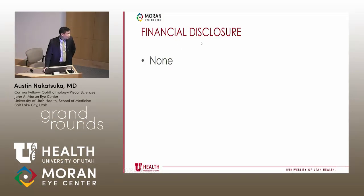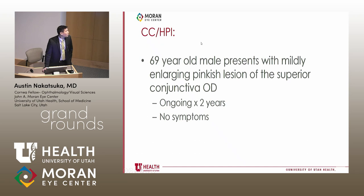I have no financial disclosures. This is a presentation of a case: a 69-year-old male who presents with a mildly enlarging pinkish lesion of the superior conjunctiva on the right side. This has been ongoing for two years, completely asymptomatic, with no irritation or pain.